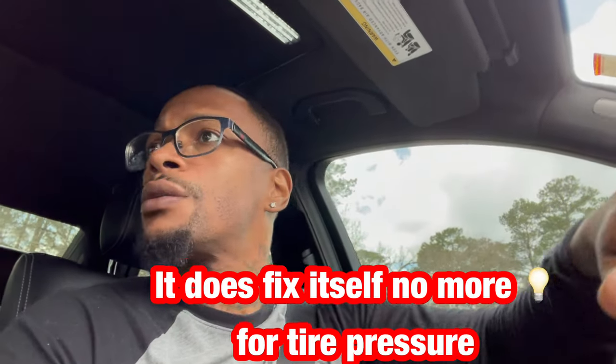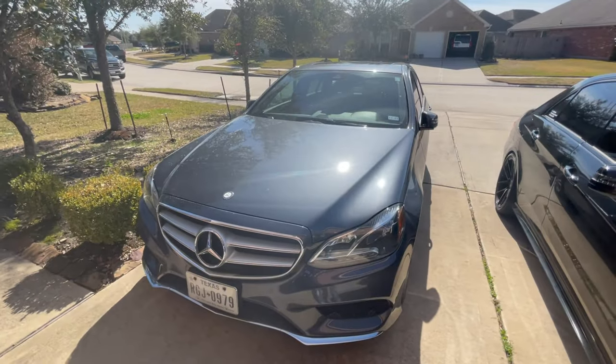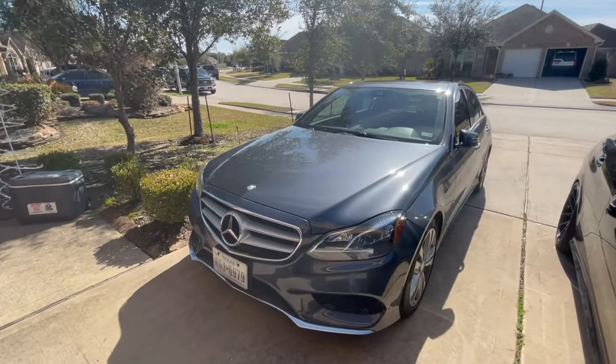I don't know why my car is still telling me that I have a tire issue because I definitely put air in it. It says zero messages now, so maybe it'll just cut off by itself in a few minutes. The last time you saw this vehicle it was getting cleaned, but since then we've had rain and I had to get the oil change — just things happen.